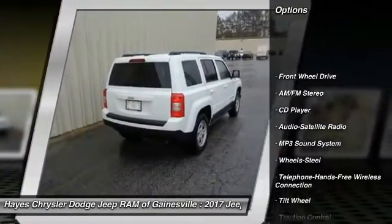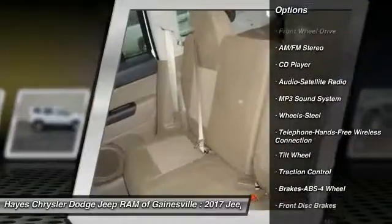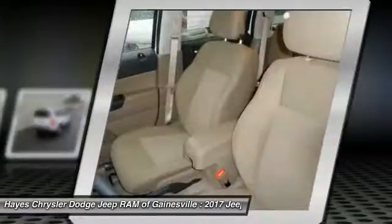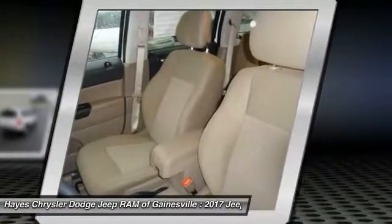Here are some of this vehicle's great options: anti-lock braking system, traction control, Bluetooth wireless data link for hands-free phone, power steering, cruise control, floor mats.